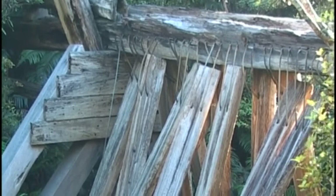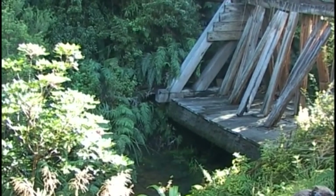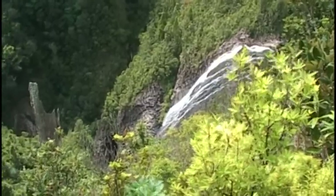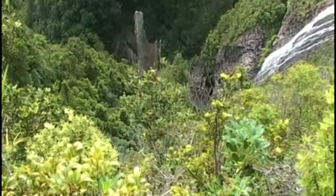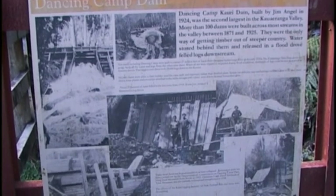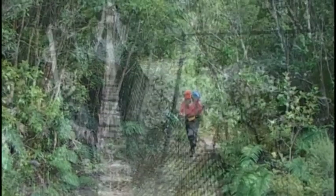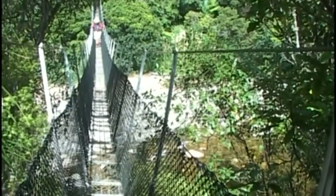They built huge wooden driving dams high up into the hills, some measuring 14 metres high by 40 metres wide. Only when as many logs as possible lay piled in the dry creek beds did they fill the pools above the dams. When tripped, the bursting floodgates created an avalanche, sending logs into the valley below. It's estimated about 3,000 of these dams were built in this area during the 50 years of intensive logging. The remains of only a couple of these dams exist today, and trampers can enjoy some wonderful walking tracks up to these historic places.